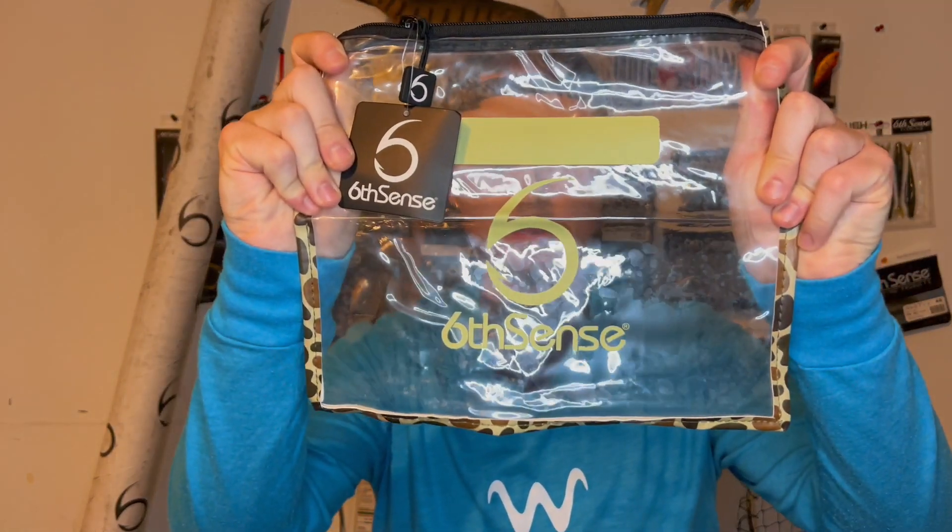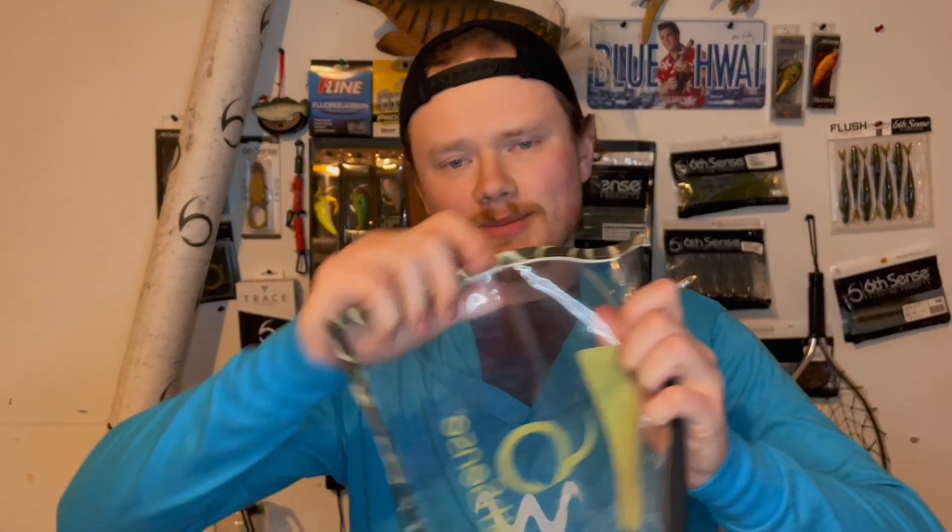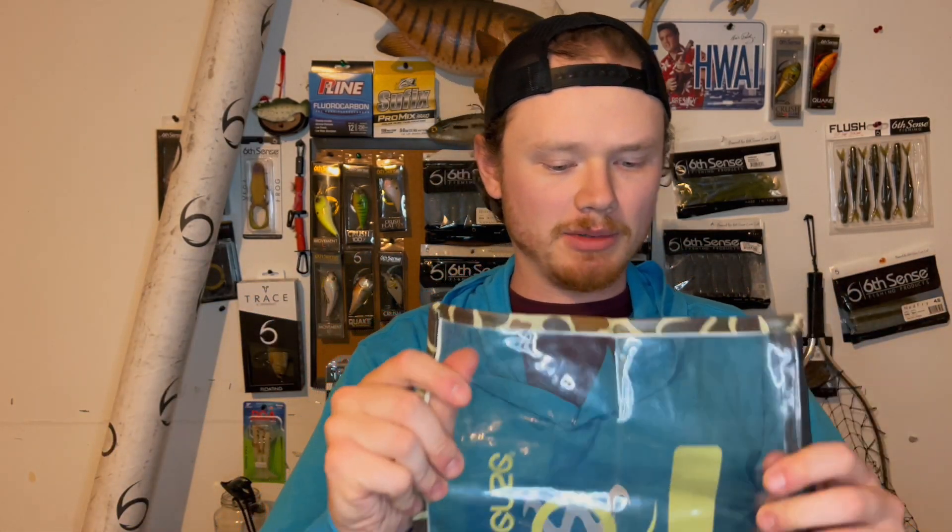Next up is a bait bag — small size bait bag in camo. This is what's going to house the giveaway items. I have one of these myself and really like them. They're super durable — the stitching is very nice and the zipper is great. If you try to rip these, nothing's happening. This is a good bait bag, so I think the giveaway winner is going to like this one.